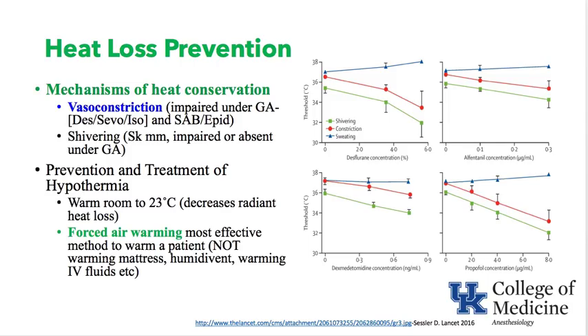Prevention and treatment of hypothermia: warm the room to 23 degrees Celsius to decrease radiant heat loss, though that is uncomfortable. Forced air warming is the most effective method to warm a patient — not putting a warming mattress, not using a blanket, not warming IV fluids. A forced air warmer is the best.